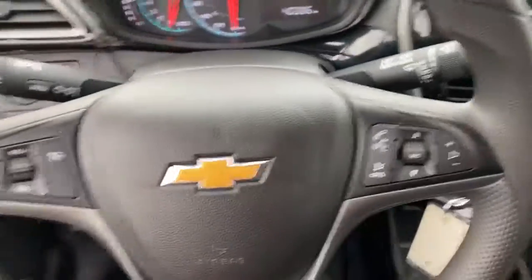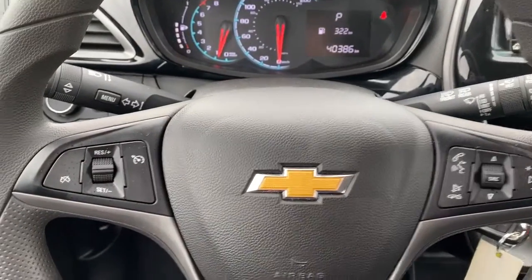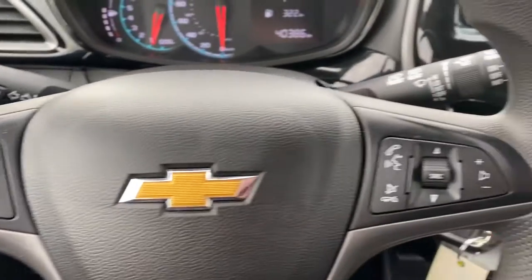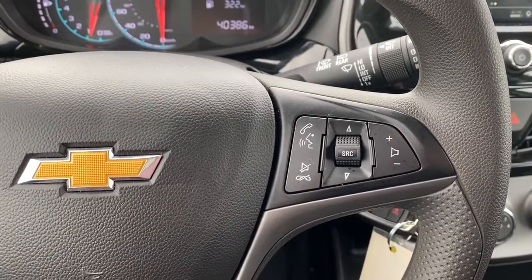Next I'll climb right in and we'll take a look at the steering wheel. On the left side we've got the cruise control buttons and on the right side we've got the audio buttons.